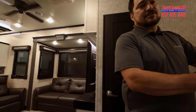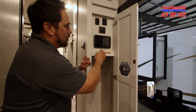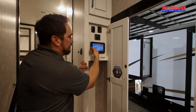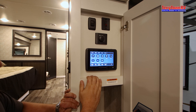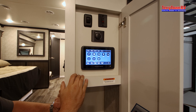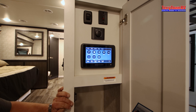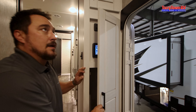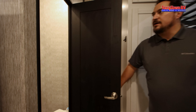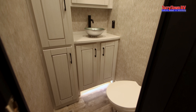Right when you walk in, right here to the side you have a closet and also your in-command system. This is really cool — it can do everything: awnings, slides, lights, even your hitch height. You also have your AquaGo on-demand hot water switch right there.